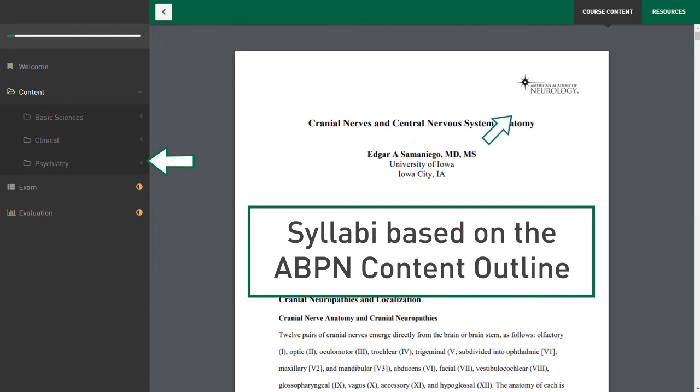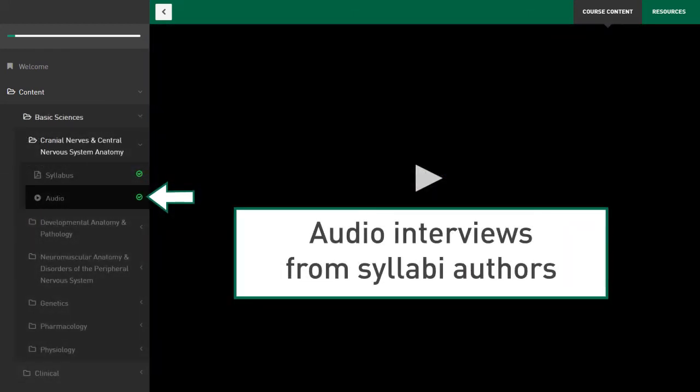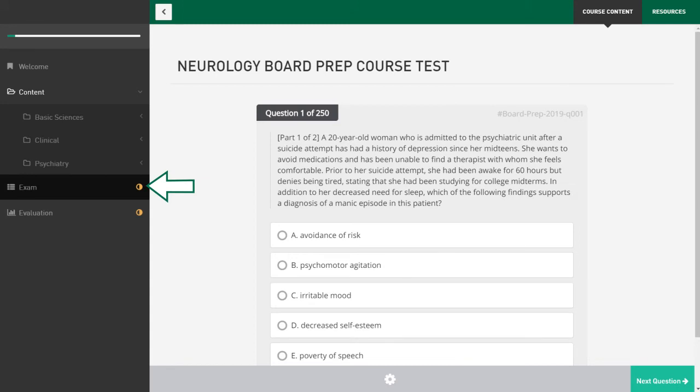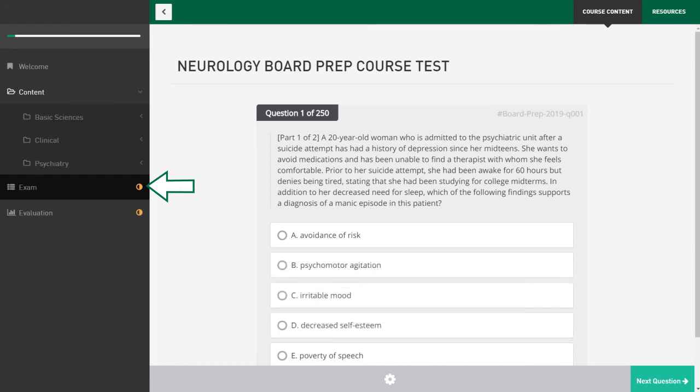These are available to read online or to download in print for offline studying. Second, condensed audio interviews from syllabi authors, again for review online or downloadable for on-the-go listening. Finally, after reviewing the syllabi and listening to the interviews, you will gain access to 250 multiple-choice self-assessment exam questions to determine your strengths and areas for improvement. Exam feedback is provided by subspecialty areas with suggestions for further reading and performance results compared to your peers.